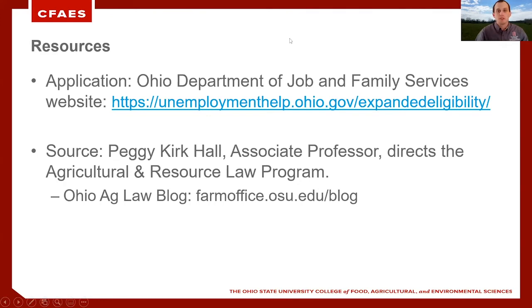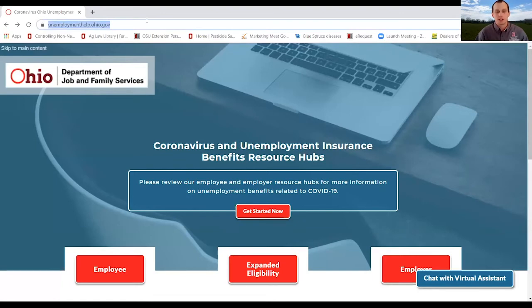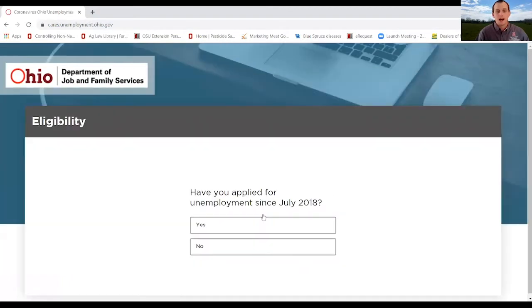If we go to the Job and Family Services website at unemploymenthelp.ohio.gov — as you can see highlighted at the top left part of the screen — if you select the Get Started Now tab, it will take you to the application where you will be asked a series of questions to determine your eligibility. Just go to unemploymenthelp.ohio.gov and follow the instructions. Now I'm going to send it over to Tony Nye, the Clinton County Extension Educator with OSU Extension, to talk about the Pesticide Container Recycling Program.